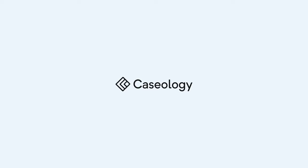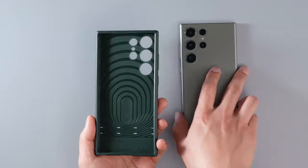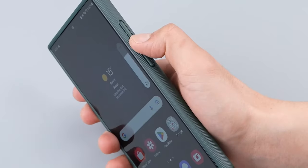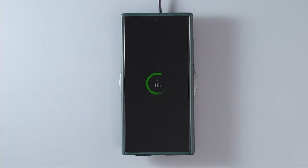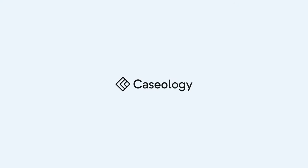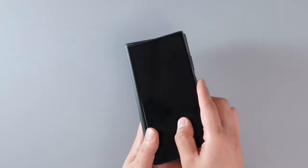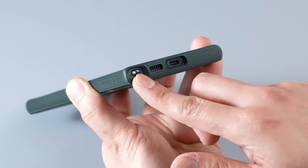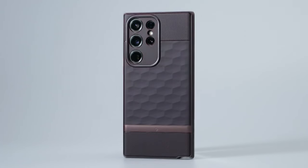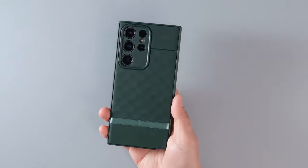What sets this case apart is its military-grade protection. Certified with airspace technology, it can withstand everyday bumps and drops, giving users peace of mind. Plus, it's designed to be fully compatible with wireless charging and screen protectors, making it a versatile choice for anyone who wants to keep their device safe without sacrificing functionality. In my experience, the Casology Parallax case strikes a perfect balance between style and durability. It feels great in the hand and looks sleek, making it a fantastic option for anyone wanting to showcase their Galaxy S23 Ultra.